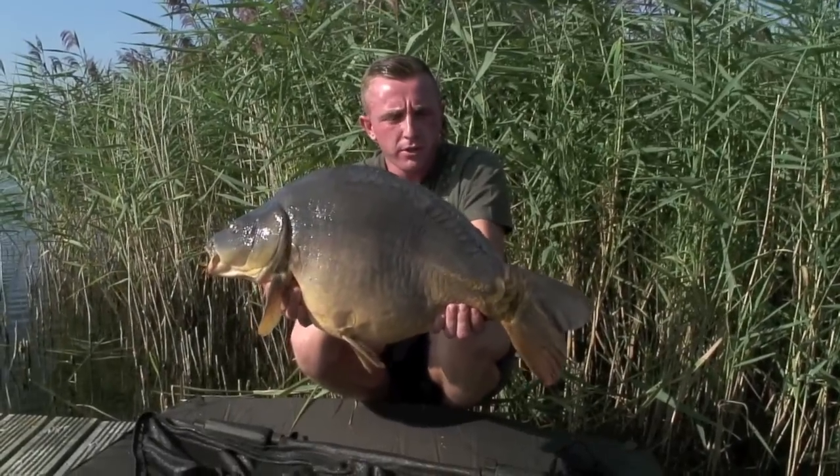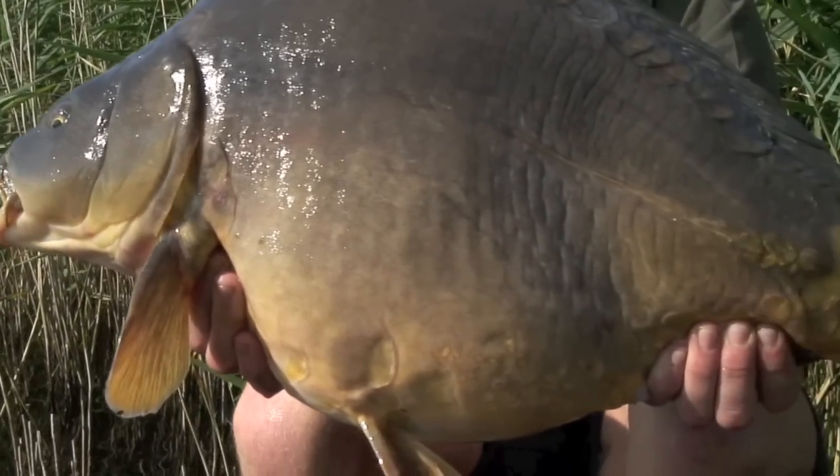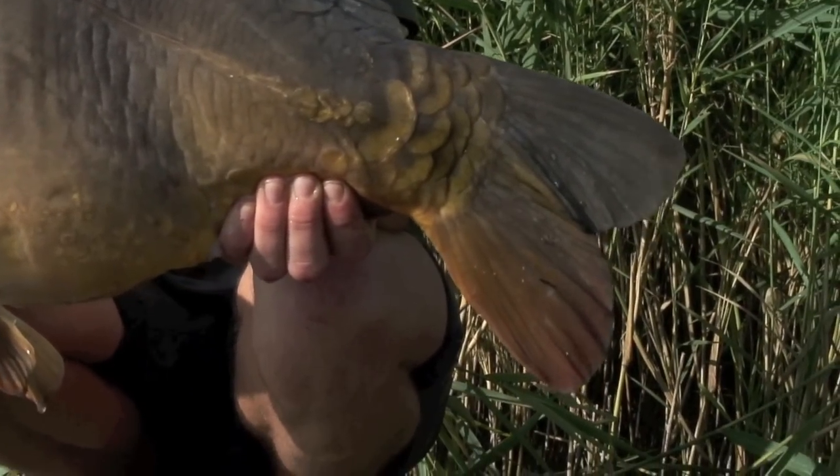I'm here today at Lily Fisheries, the Lord's Venue. Just landed this lovely 19-pound mirror on a piece of foam, fished accurately just over 100 yards. So we slip her back and hopefully let's get another one.